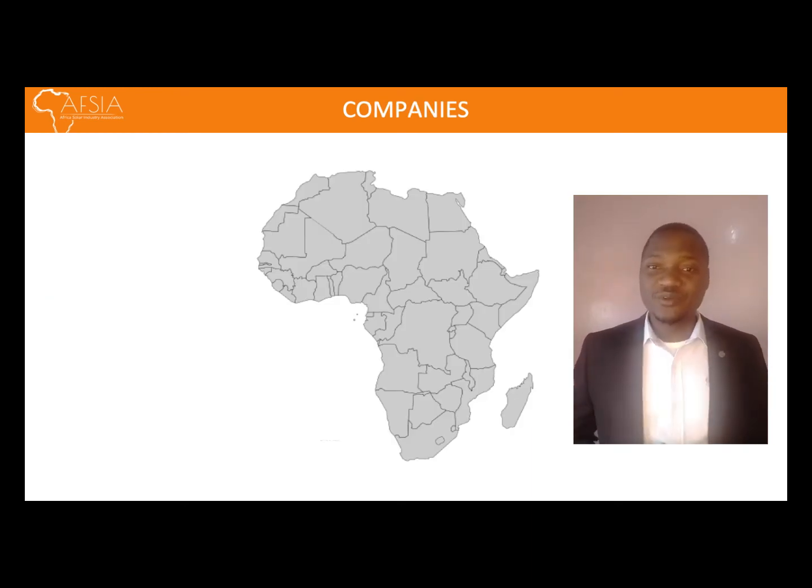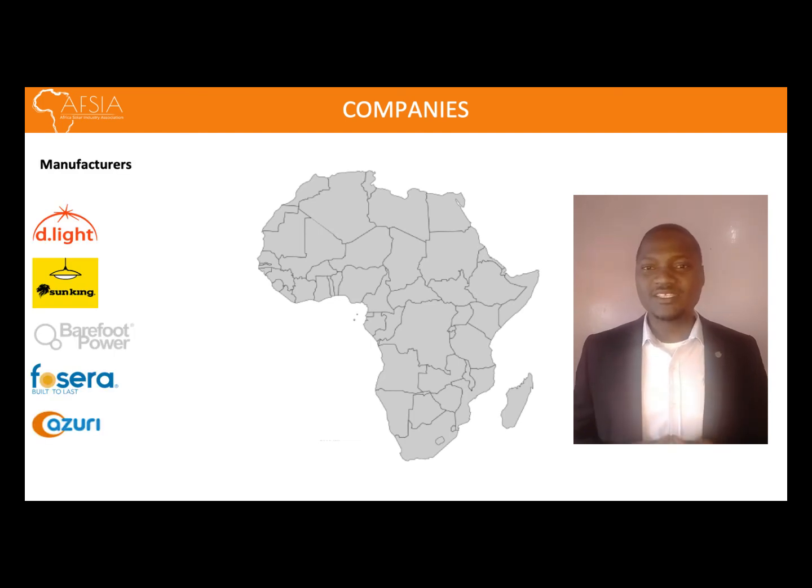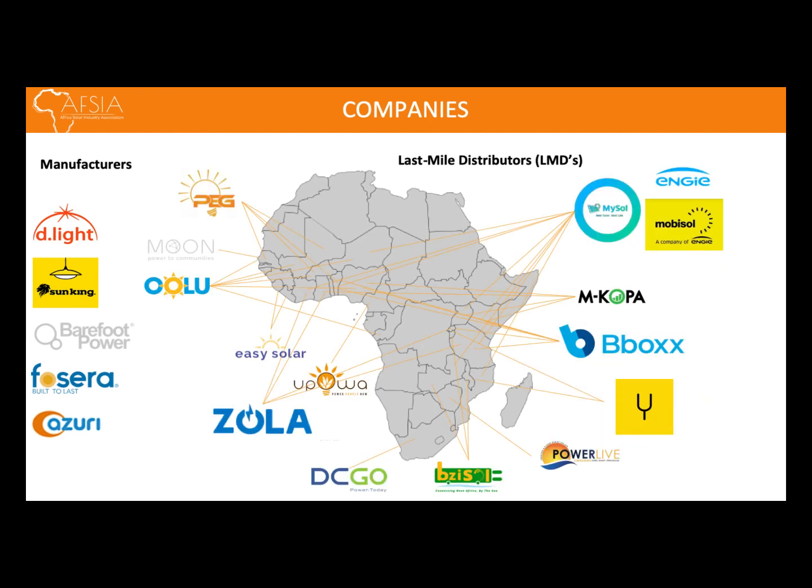Regarding distribution of solar home systems, we have both manufacturers and last-mile distributors across the continent. For manufacturers, we have companies like Sankin, D-Lite, Fosella, and Barefoot. For last-mile distributors, we have companies that dominate different regions. In West Africa, you find companies like Oulu and Easy Solar. In Central Africa, you find Zola. And Mkopa, Bbox, and Engie dominate the east and north parts of Africa.